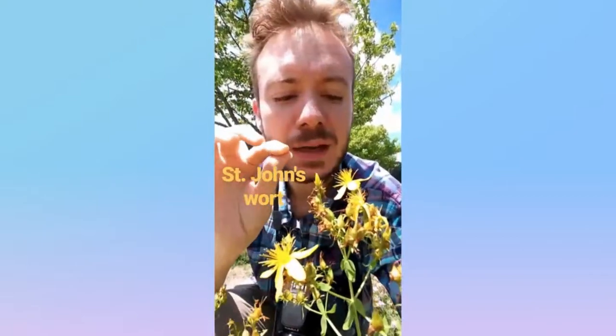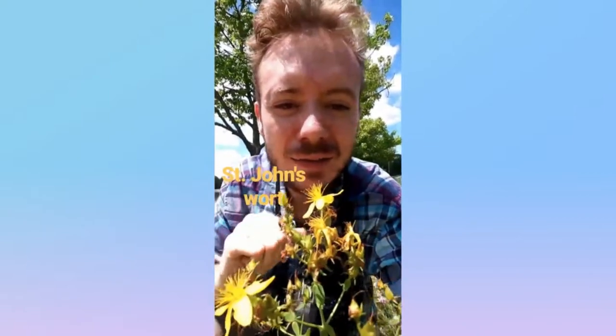This is St. John's wort from the St. John's wort family, native to Europe and Asia. It is a yellow flower with five petals, tiny black dots, and a lot of these little stamens. And that's a St. John's wort.